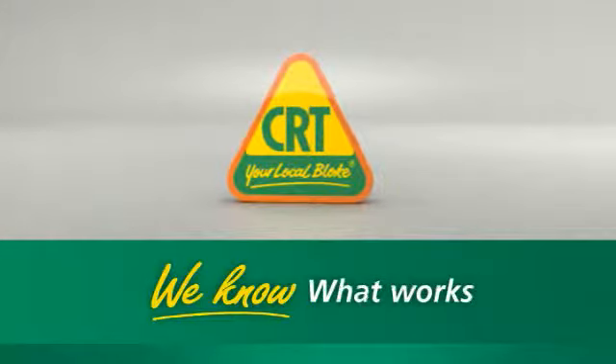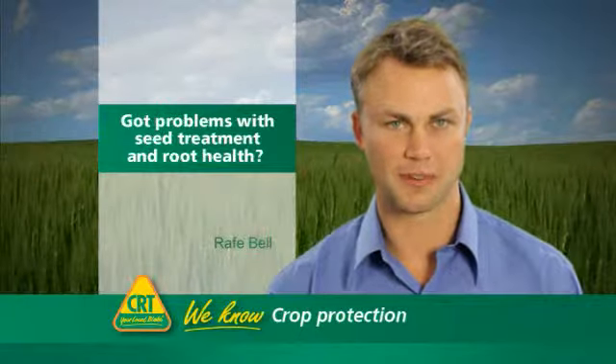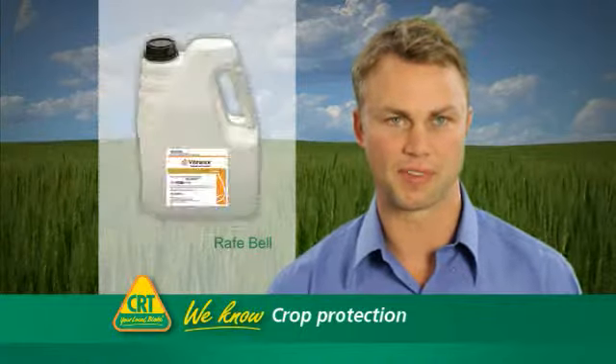At CRT, we know what works. If you've got problems with seed treatment and root health, try Vibrance from Syngenta.